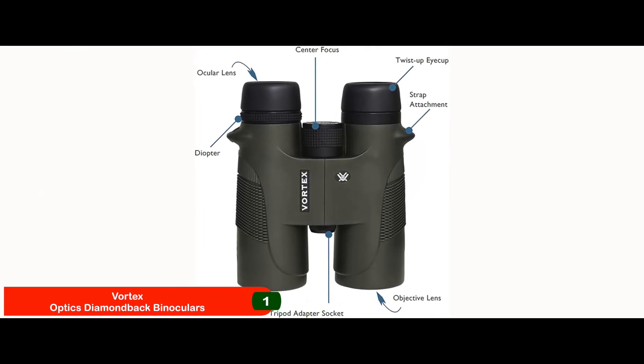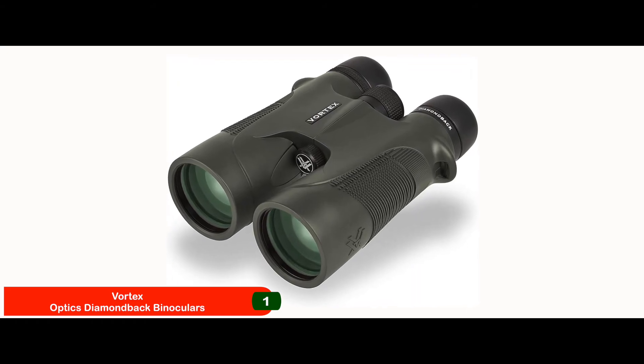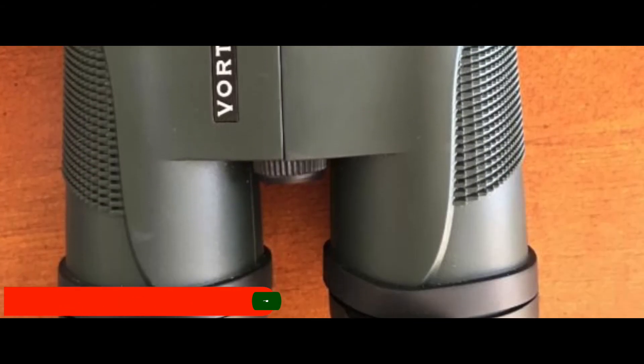Features multi-coated optics along with phase-corrected prisms. The unit allows 10x magnification with an objective lens of 42mm.